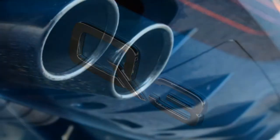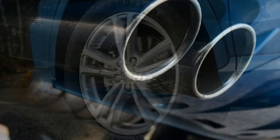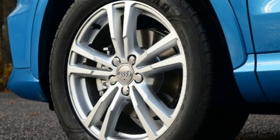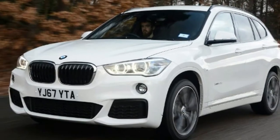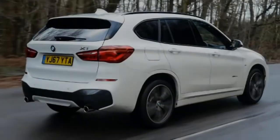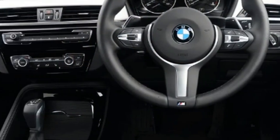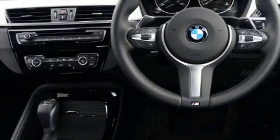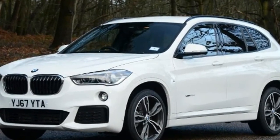Audi Q3 specs: Model — Audi Q3 2.0 TDI Quattro 184 S Tronic S Line Edition. Price: £35,500. Engine: 2.0-litre 4-cylinder turbo diesel, 181bhp. 0-60mph: 7.3 seconds. Test economy: 39.8mpg. CO2: 139g/km. Annual road tax: £140.